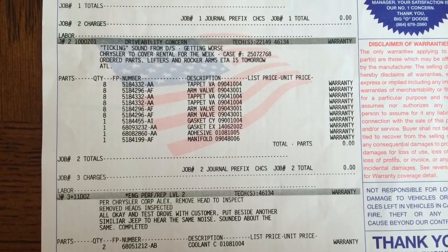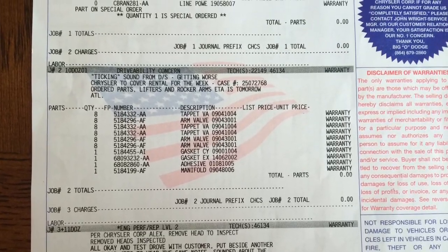Honestly, I don't think the problem has been fixed. Here is the work order of all the work they did do to the Jeep. In some cases it's louder at times and other times it's quieter, so who knows. I'll wait until after the July 4th weekend and send it back to the dealership, and hopefully then it will get fixed. Thanks for watching — click subscribe and like, and we'll see you soon.